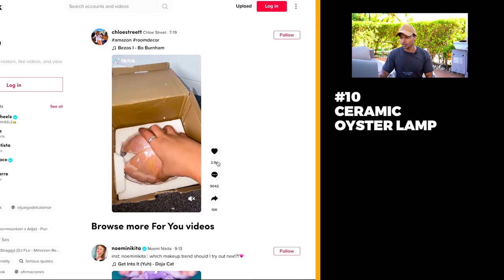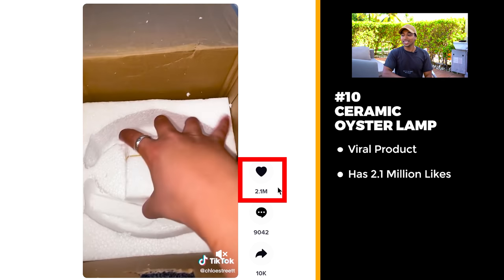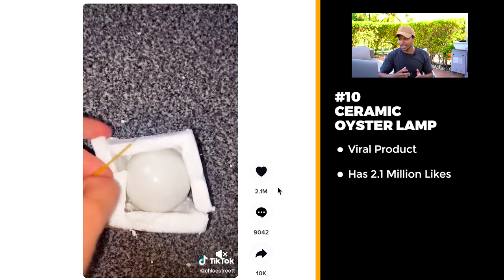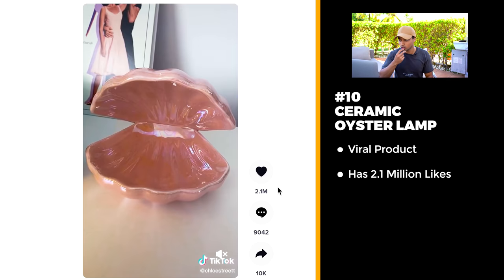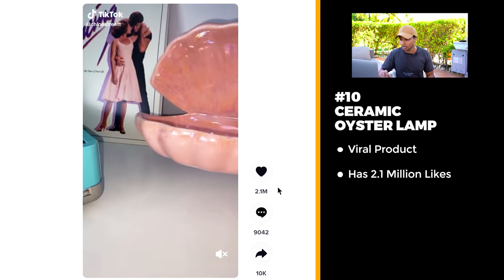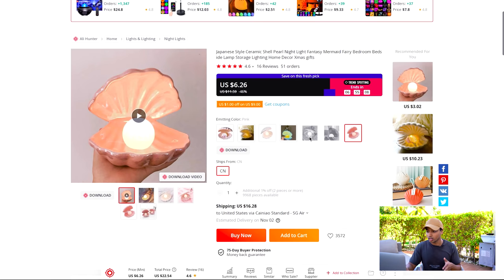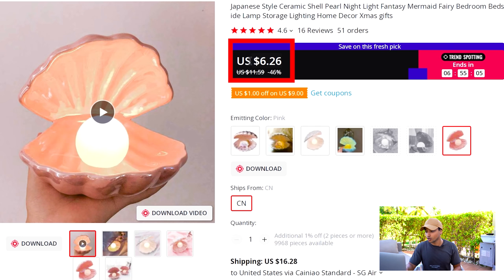This is a really healthy profit margin and definitely a product you can scale with the one product store approach. Now for the last product on today's list — and it's still an absolute banger. This is the most viral product on today's list with over 2.1 million likes. It's this oyster light — a little pearl that you put inside the oyster and it lights up. Interior design products seem to always crush it on Facebook and TikTok, and I think this would also do well on Pinterest. The product price is relatively cheap at $6.